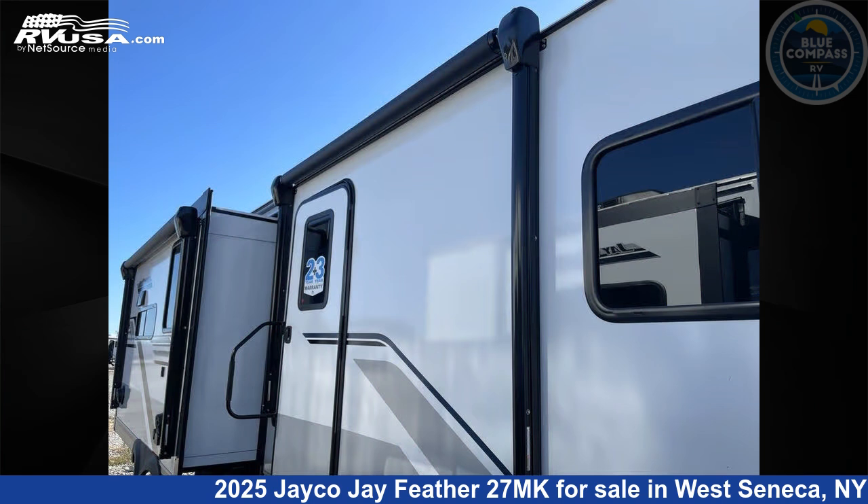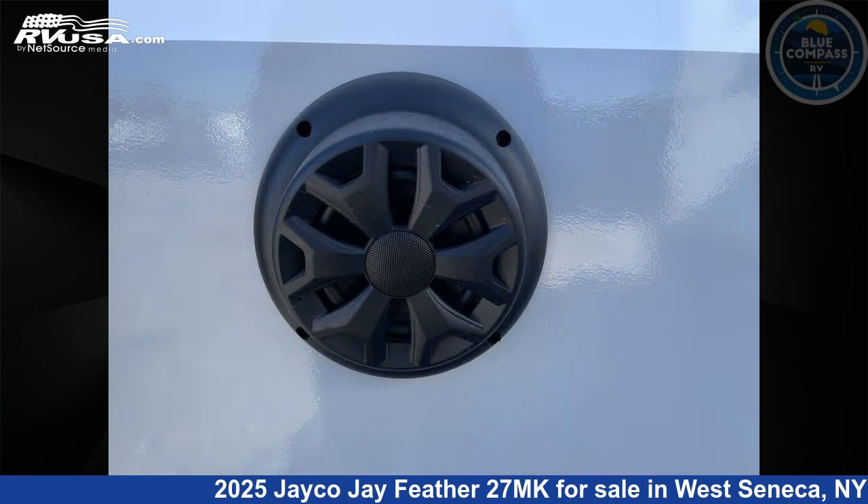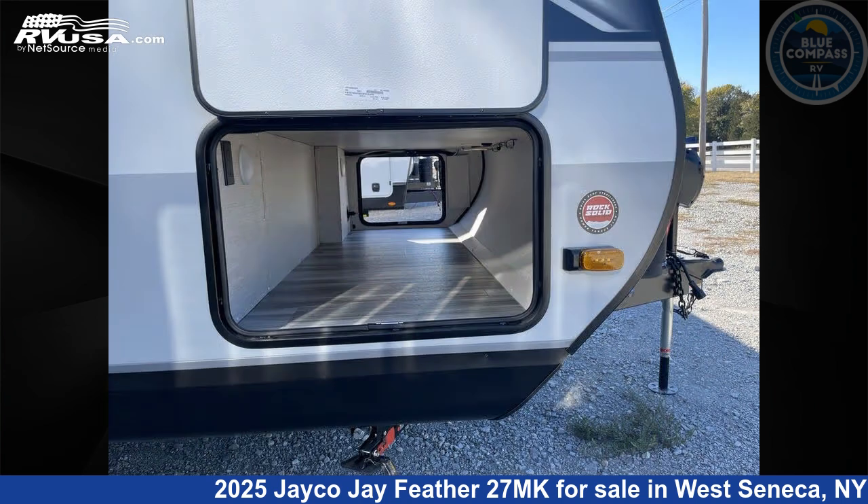This new Jayco is 33 feet 0 inches in length and features sleep 6, slide out, and 55 gallons fresh water capacity. The floor plan layout of this travel trailer features front bedroom and kitchen island.